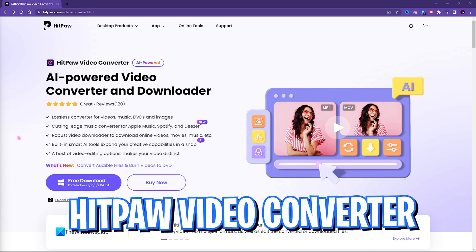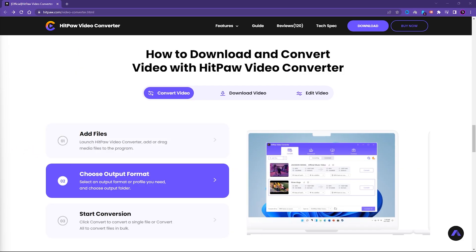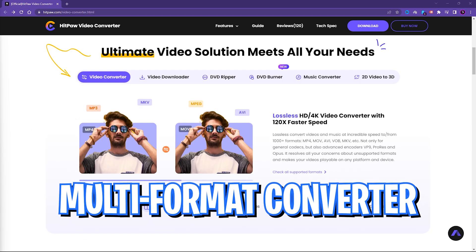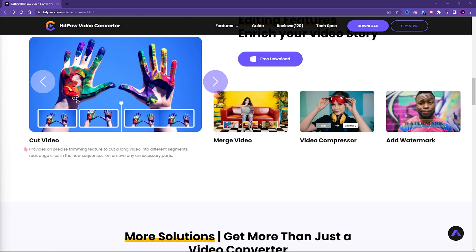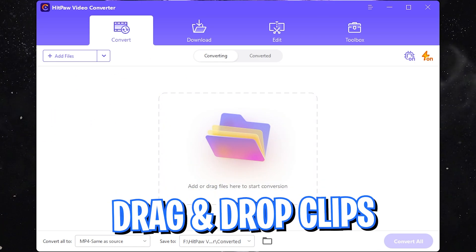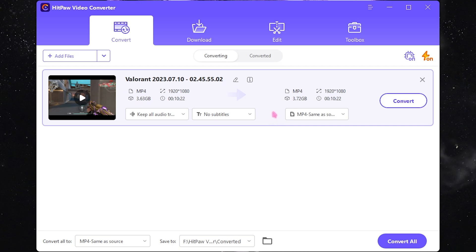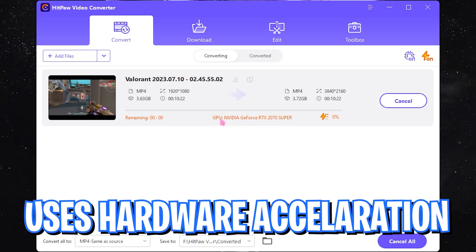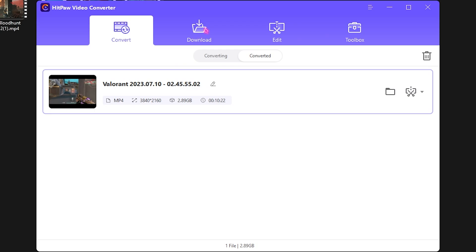Before moving ahead, I'd like to introduce you all to HitPaw Video Converter — a simple yet amazing tool for all your content needs. HitPaw's new AI-powered video converter allows you to convert videos from one format to another effortlessly, from videos to audios to images, offering a wide range of formats. Here I am converting my 1080p video to 4K — simply drag and drop the files, set the basic settings, and one-click export to your favorite folder.